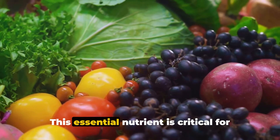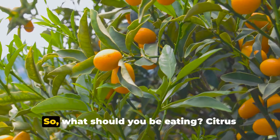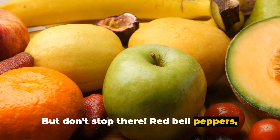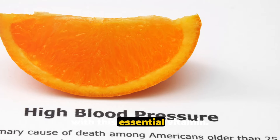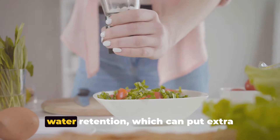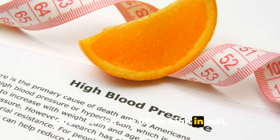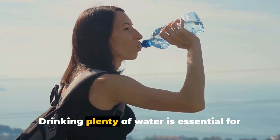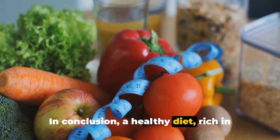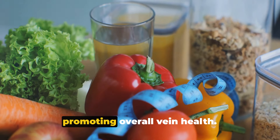Next on the menu is vitamin C, which is critical for the production of collagen and elastin — two compounds that help keep veins strong and flexible. Good sources include citrus fruits like oranges and grapefruits, as well as red bell peppers, strawberries, and kiwis. Diet is also about what you should limit: high-salt foods can lead to water retention, putting extra pressure on your veins, so try to limit processed foods. And don't forget hydration — drinking plenty of water is essential for keeping your veins healthy and reducing the risk of constipation.